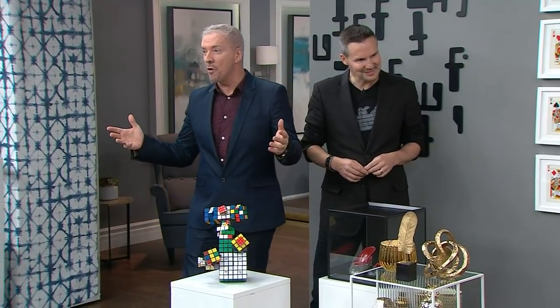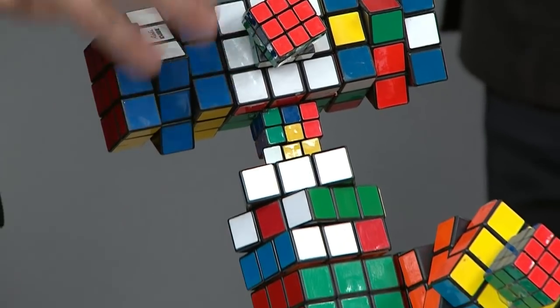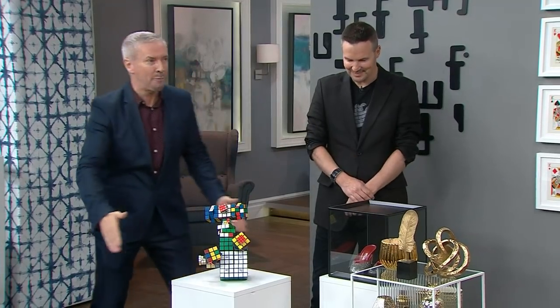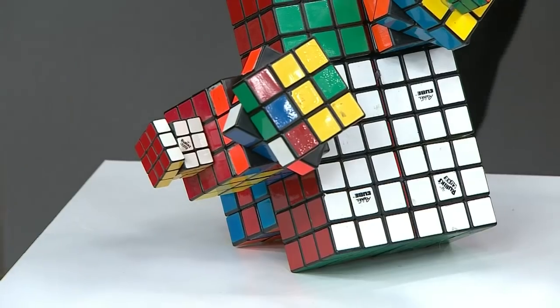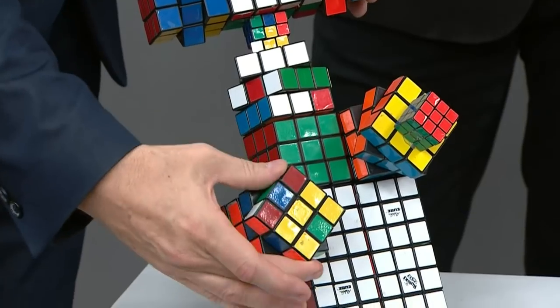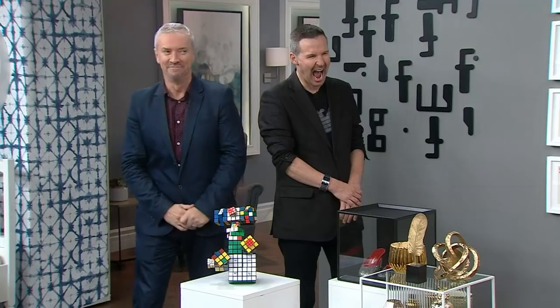This fellow down here also came from a car boot sale — we picked up about 25 different Rubik's cubes. We thought, what are we going to do with them? So we started playing around and decided to make a little structure. You pop it on a pedestal and hey presto, you've got artwork. The Rubik's cubes are glued together with a glue gun, rigidly stuck — and if you fancy a little twist, you can still twist it down there. It's actually moveable art.